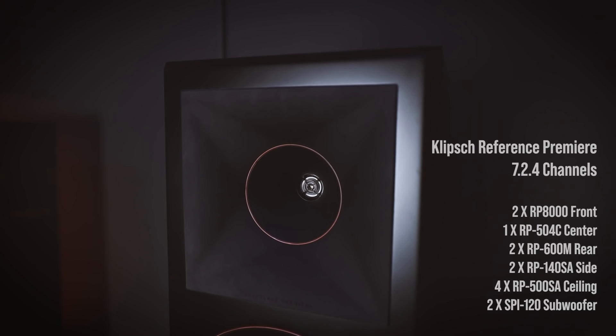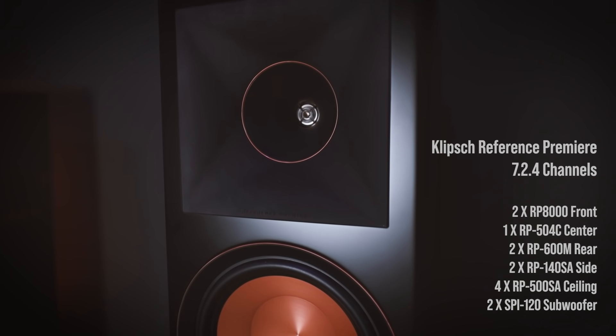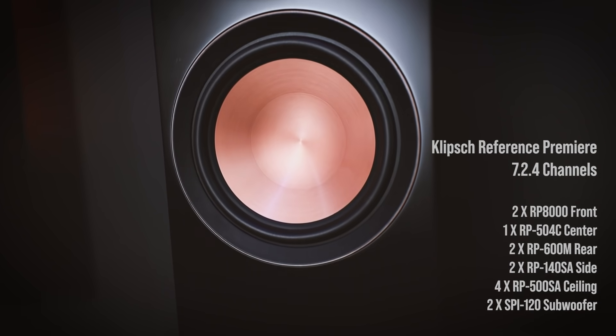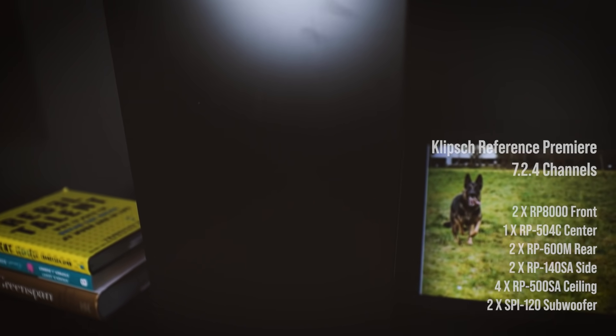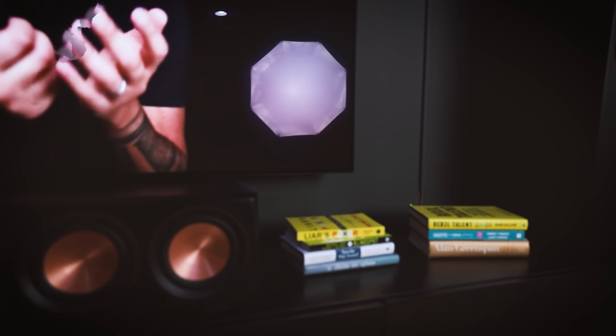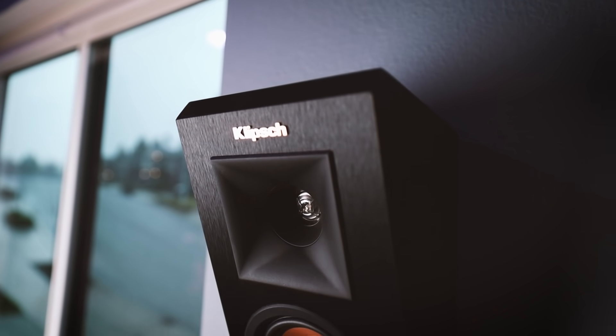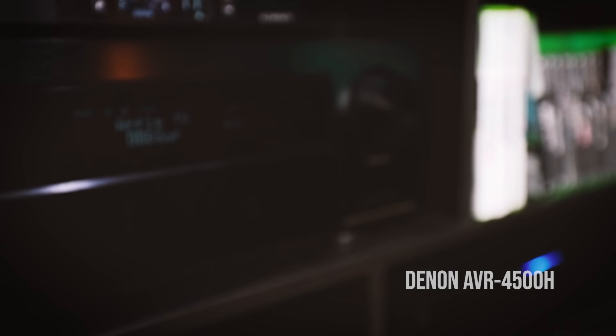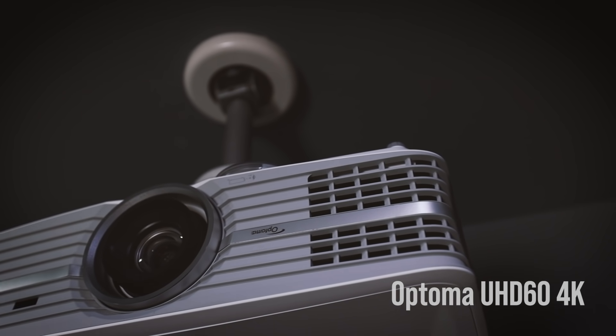The TV is an LG OLED 65-inch screen — a couple of years old, I think the model is B9. For sound, I have a 7.2.4 Dolby Atmos setup, which is a total of 13 speakers for surround sound. They're all reference-grade Klipsch speakers. I use Klipsch because I like their horn-loaded tweeters, which produce a very distinctive and warm sound. They're powered by my Denon AVR-4500H receiver.